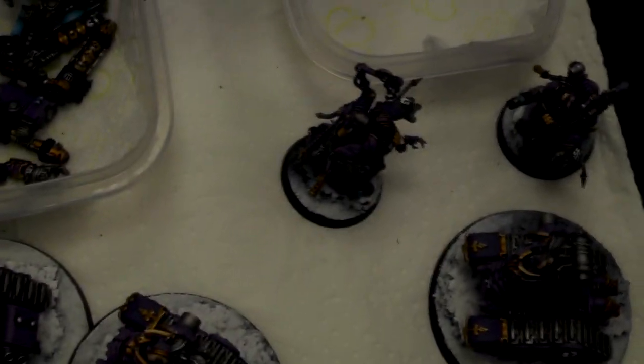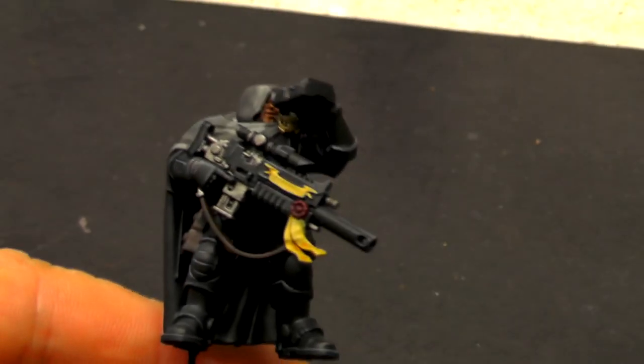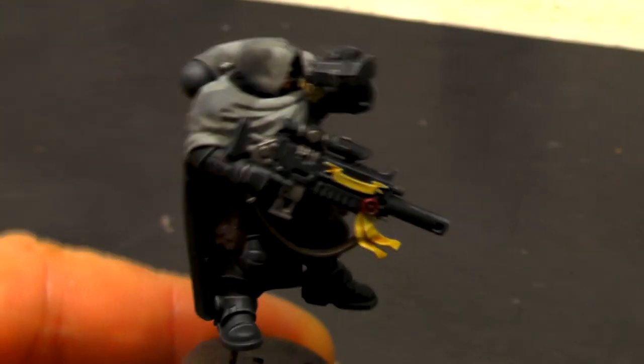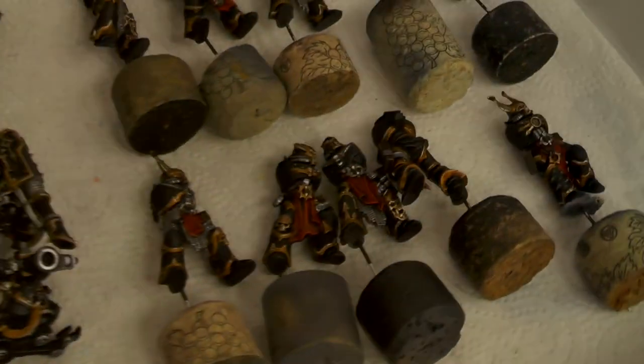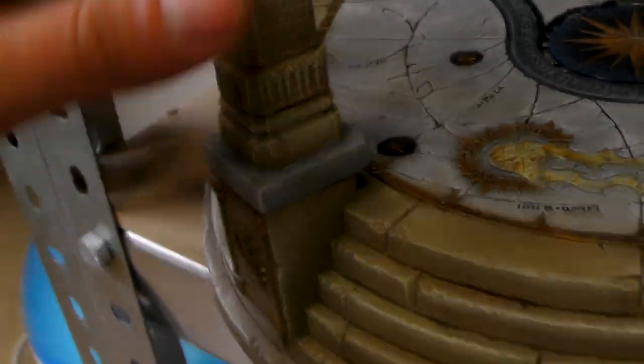Over here we have some Necromunda models — a continuation. Here we have some Nurgle guys. Over here we have some cool scouts with cool capes. And over here we have some terrain for Age of Sigmar. It's magnetized so we can disassemble it, fill it in different parts — there are magnets over here.